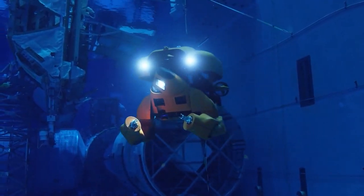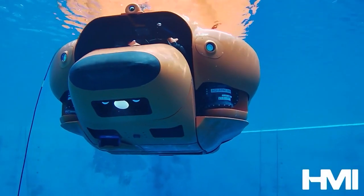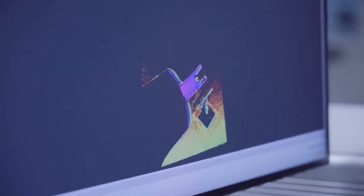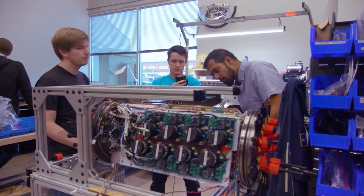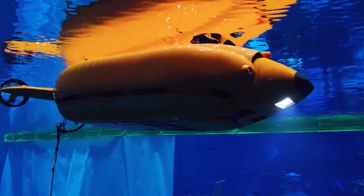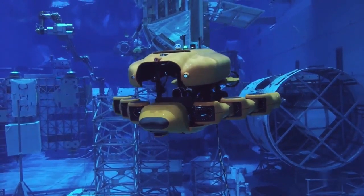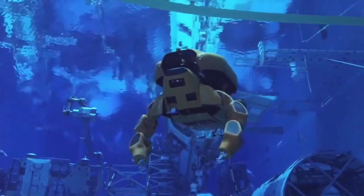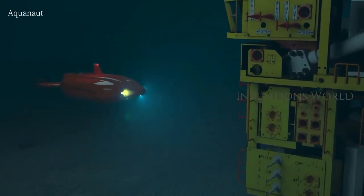Remarkably, Aquanaut can operate autonomously for up to 75 hours. Its most astonishing feature lies in its manipulators, affording it six degrees of freedom and continuous 360-degree rotation. This allows Aquanaut to undertake surveys, repair underwater pipelines, and manage aquaculture operations without jeopardizing human lives. Employing the widely adopted Robot Operating System, ROS, Aquanaut operates with remarkable autonomy, even in the absence of a direct wired connection to its home base.